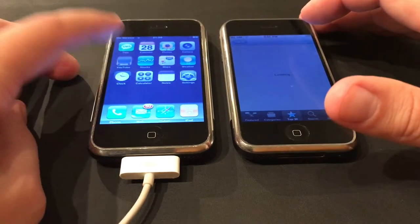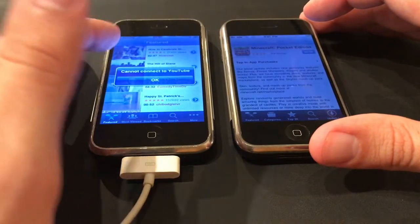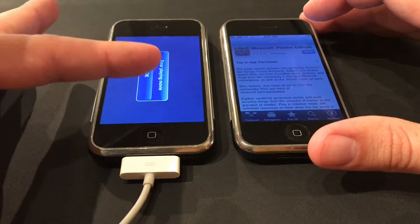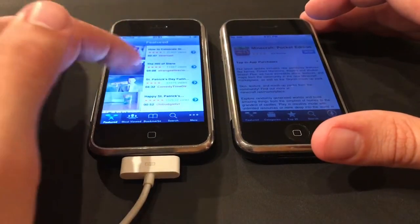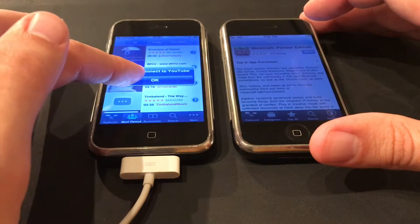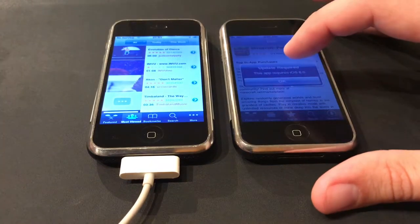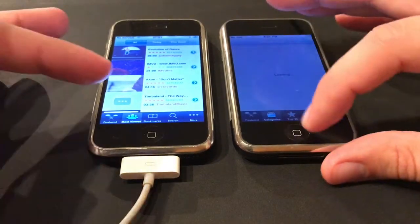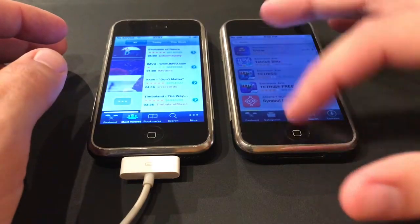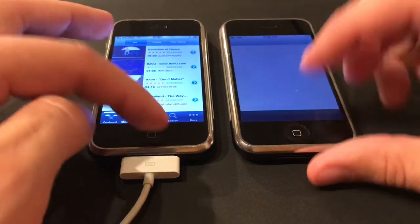YouTube on the original iPhone will not work at all — it says 'cannot connect to YouTube.' It can see the videos but cannot connect. If I try to load a video, it also fails. The API has been deprecated and is just not available. On iOS 3, YouTube has been updated to show what's supposed to be there, but you still can't do anything. Even Apple's own Podcasts app will not work. The App Store is pretty much unusable — there's no way to filter down to just iOS 3 apps, if any remain.